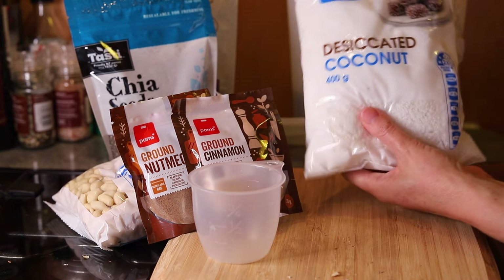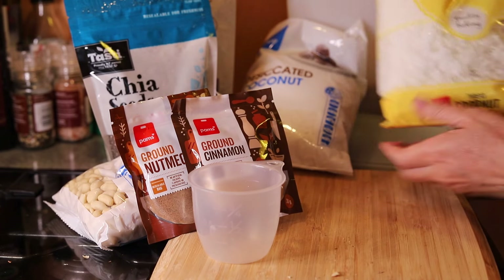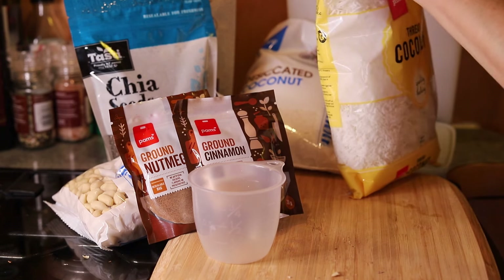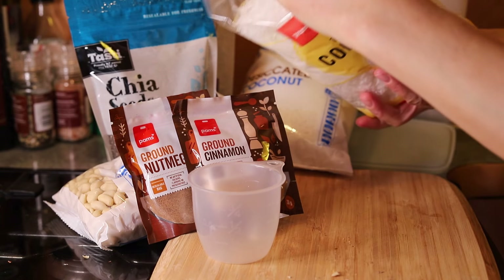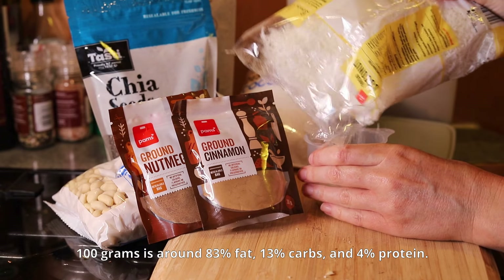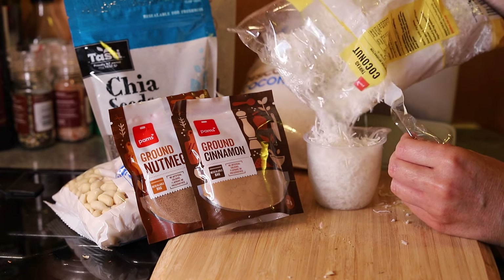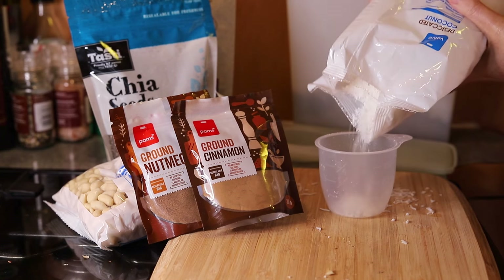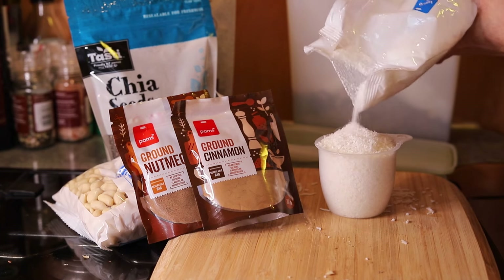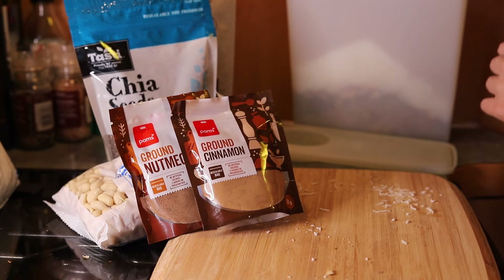And now for the desiccated coconut flakes. Desiccated means dried, and I've bought 2 types of dried coconut. One is finely ground, and the other is thread coconut, which is cut into little threads that are quite pretty. The carb count of dried coconut varies depending on the brand, but 100 grams is often around 83% fat, 13% carbs, and 4% protein. So coconut is high in fat and moderately low in carbs, particularly compared to porridge and regular cereals and mueslis, and coconut is commonly used as a base in keto breakfast cereals. I've added a generous cup of desiccated coconut flakes and 1 cup of thread coconut.